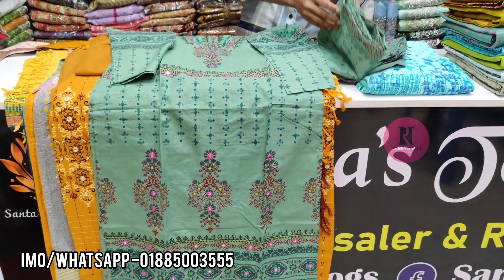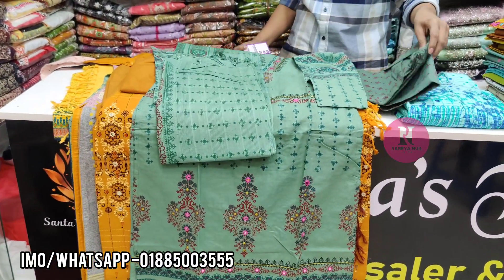If the color is 100% cotton, then the color is a 100% cotton and it is salwar.